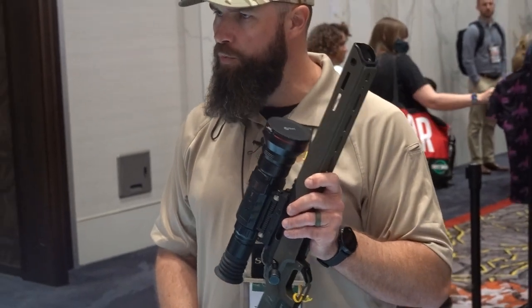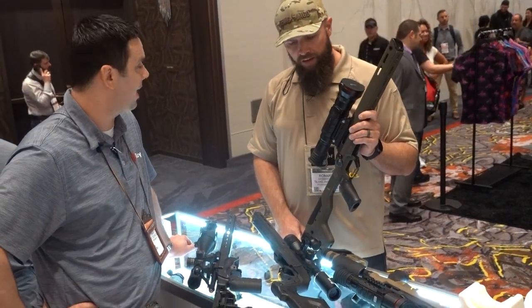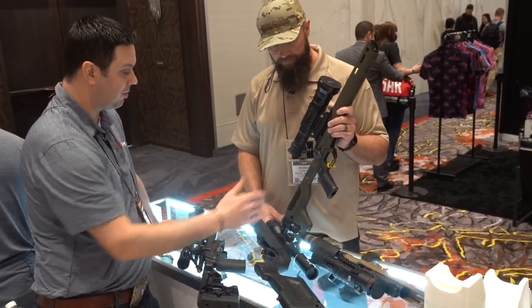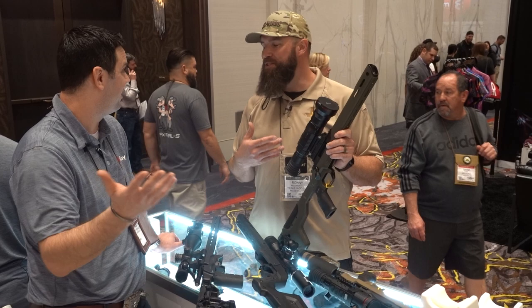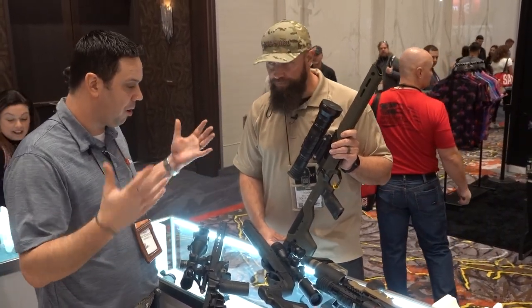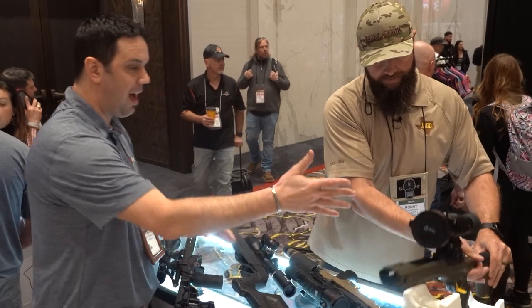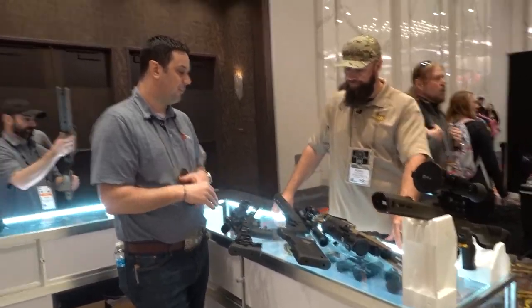The microphone is improved on the 1280, similar to what the TL35 V2 does — crystal clear audio. The InfiRay rep personally prefers the Bolt TL35 for thermal hunting, though obviously the 1280 is incredible. The strength of InfiRay's portfolio is that they cover every price point — from the Bolt series up to the 1280 — so customers can find something that fits their needs and budget.